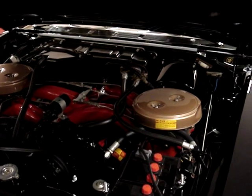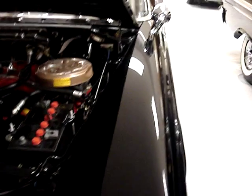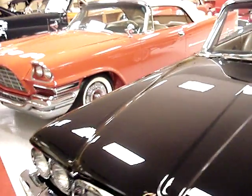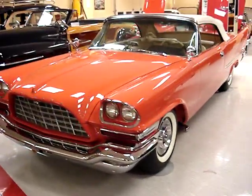That looks brand new, man alive! I gotta ask — what does insurance on one of these look like? Do you have to get group insurance on every one? Group — like fleet insurance. That's pretty much it. 392 Hemi in it.